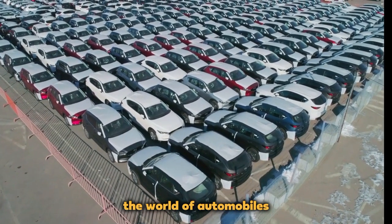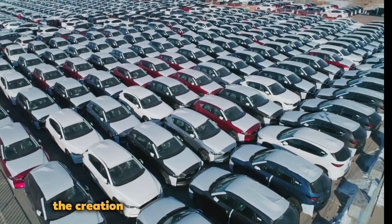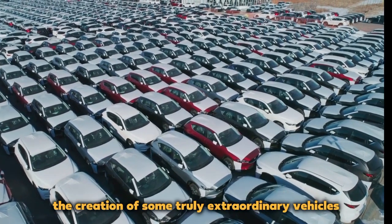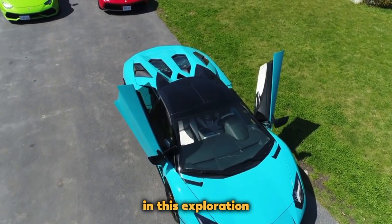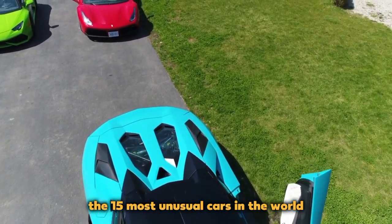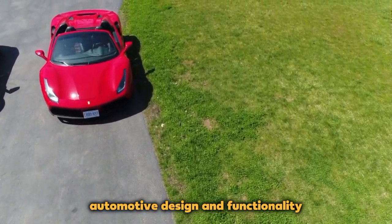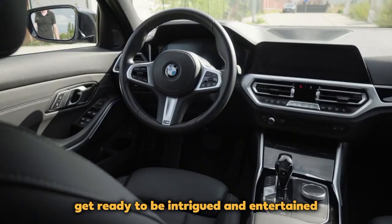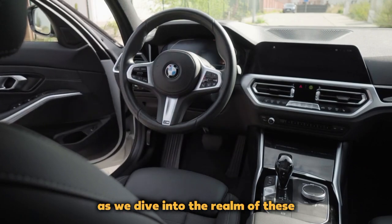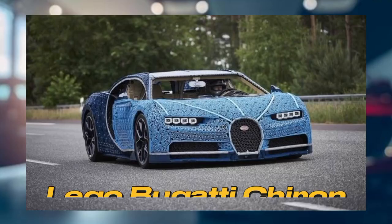In a fascinating journey through the world of automobiles, where creativity and innovation have led to the creation of some truly extraordinary vehicles. In this exploration, we'll introduce you to the 15 most unusual cars in the world, each one pushing the boundaries of conventional automotive design and functionality. Get ready to be intrigued and entertained as we dive into the realm of these exceptional and unconventional rides.